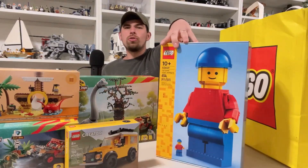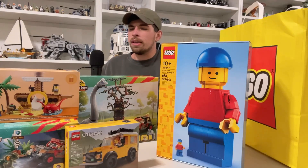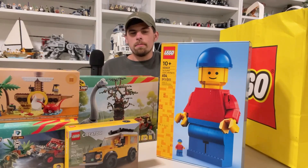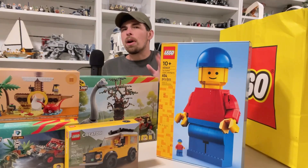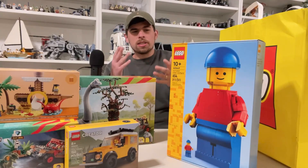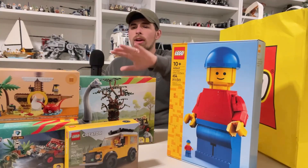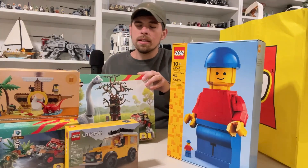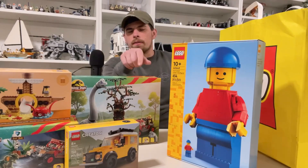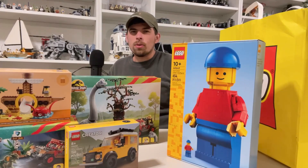That's it for my June 1st haul. I had to go out and get some of these Jurassic Park sets, and while I was there I made some impromptu, off-the-cuff decisions and picked up some other sets too. I hope you enjoyed this little June 1st mini haul. Stick around to the channel — I'll have reviews on most of these sets. Until next time, keep building and thanks for watching.